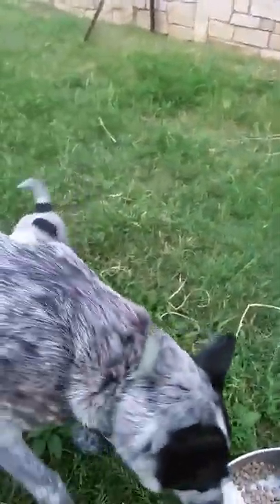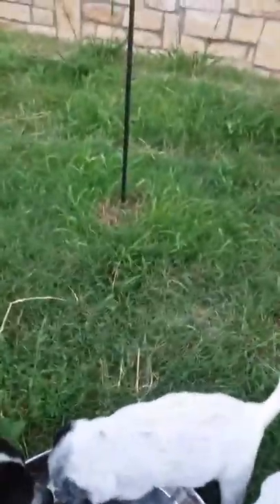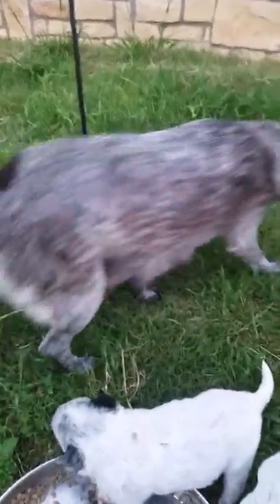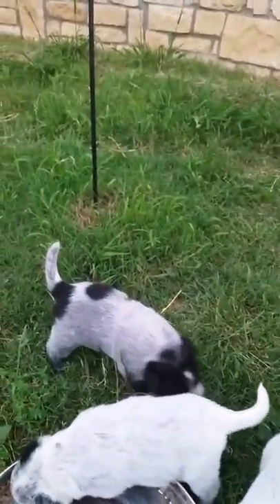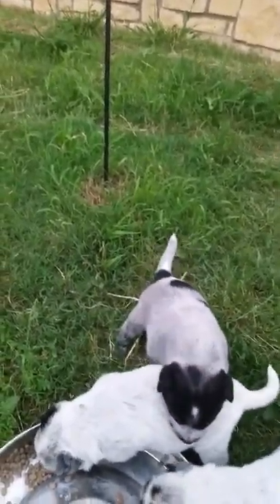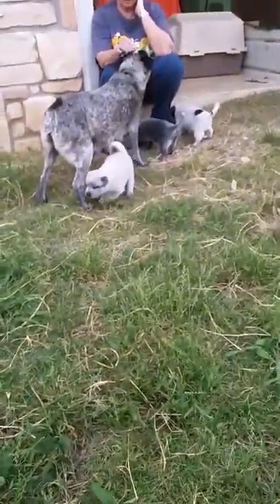So I'll get them all sorted out — Sally, stay out of their feed. I'll get them all sorted out as to which ones are males and which ones are females. But anyway, that's them at three and a half weeks. Thanks.